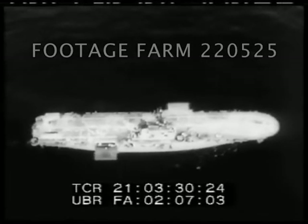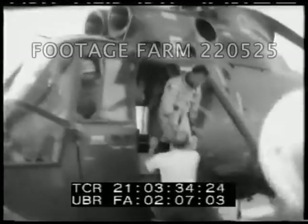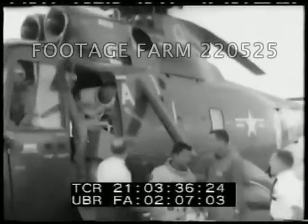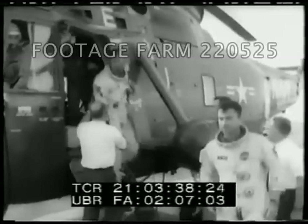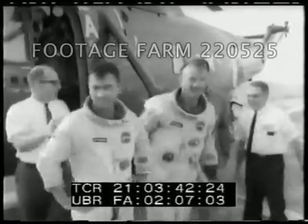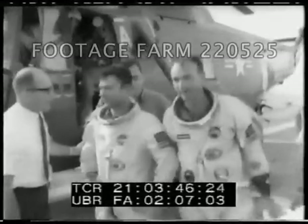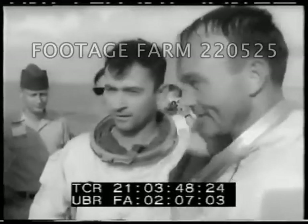Aboard the carrier Guadalcanal, a hero's welcome awaits the two spacemen. As they stepped on the deck, the band played "It's a Big, Wide, Wonderful World." Collins told the cheering crew, "Thanks for picking us up. You did a beautiful job." Space pioneers Young and Collins — triumphant twins of the Gemini 10 mission.